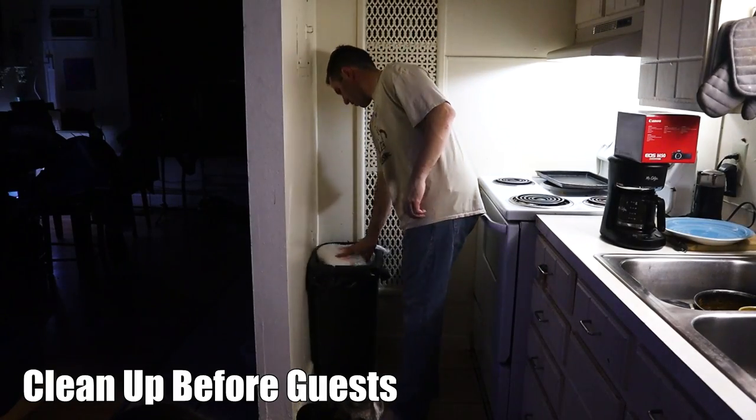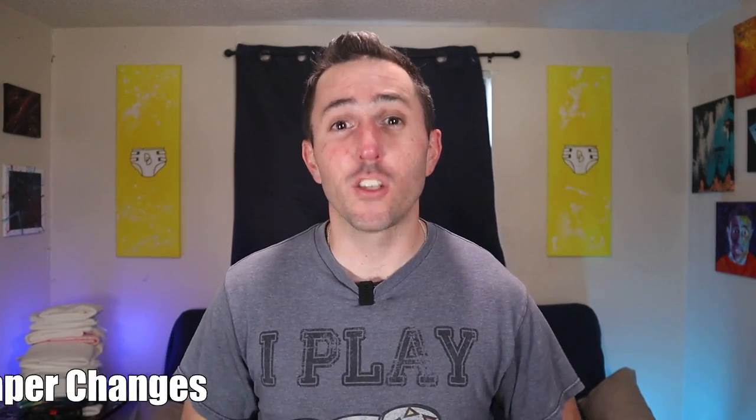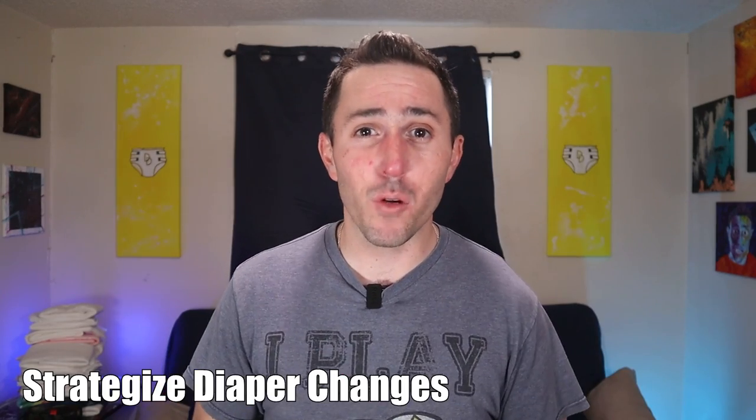Another good tip is to always clean up before you have company over. That's something I've done for years — always taking out the trash and cleaning up all the diaper supplies before people come over. Another way to keep things discreet is to think about diaper changes strategically. I actually made a whole other video about this, so if you need assistance with that, check out that video next.